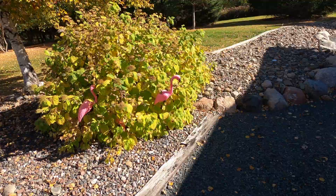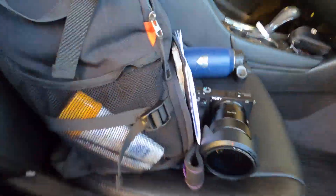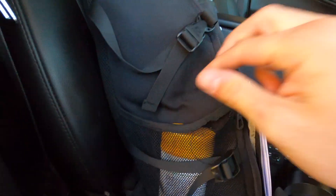You know what they say — an apple a day keeps the flamingos away. You know what's the best? It's when you have deodorant, but not your tripod for your GoPro that you use 24-7.